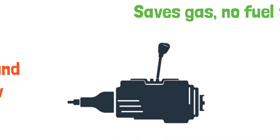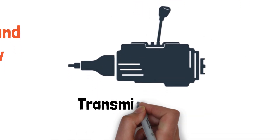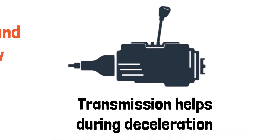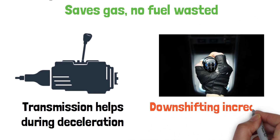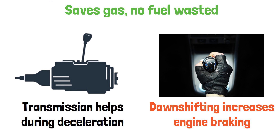Your transmission also plays a big role during deceleration, especially in manual cars. When you downshift, it increases engine braking and gives you more control over your speed. Even in automatics, the transmission can shift gears to optimize how smoothly your car slows down.